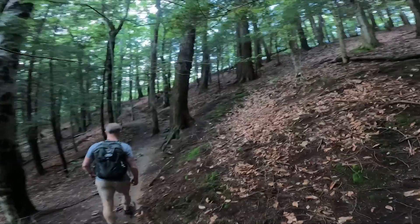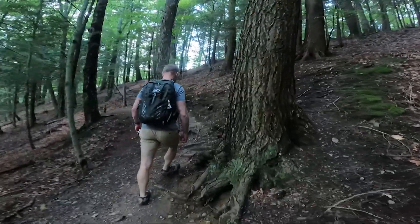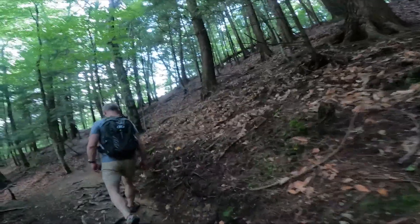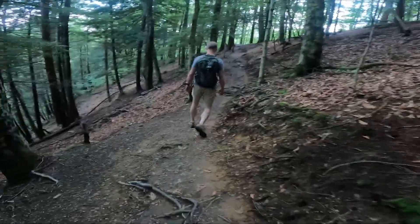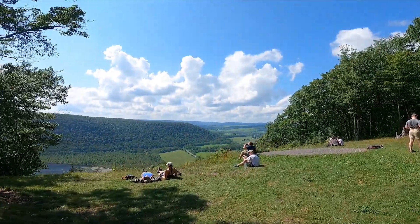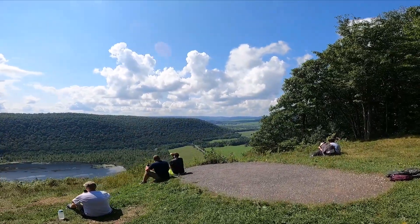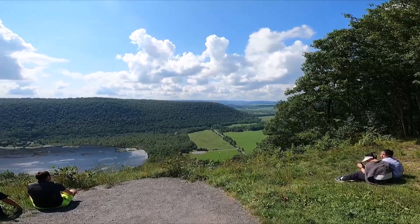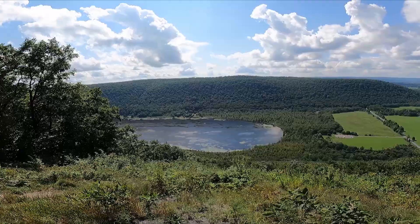The path is all gravel and dirt and the elevation gains happen abruptly in the beginning. That bit of the trail is all uphill with few good views, so the good views are at the very top at the launch. The hang glider launch provides a very scenic viewpoint with sweeping views of the Labrador Hollow unique area below, including a pond. There are other connected trails from here that lead to a greater path system.